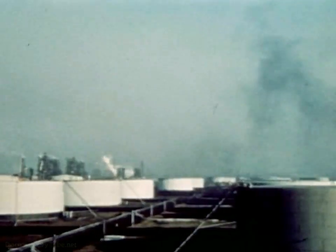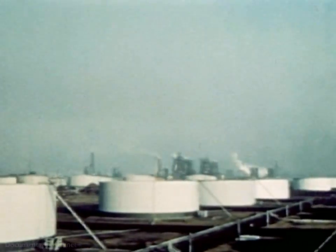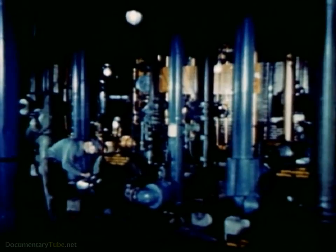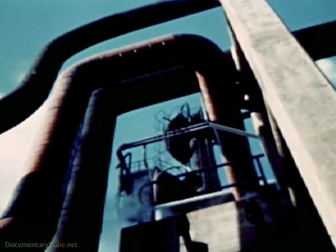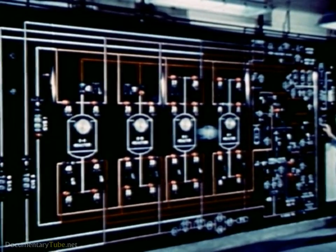Gasoline. Selecting the groups of molecules wanted and changing their sizes and shapes as required. To do this job calls for great storage tanks to maintain a constant supply of crude oil, batteries of pumps, a maze of valves and pipes, mighty facilities, and an army of experienced, specially trained workers.